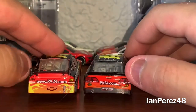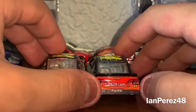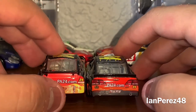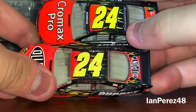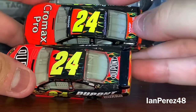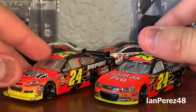On the left side you've got www.pa24.com for both, Chevy logo on top, Quaker State, 24 in the headlights, SS Chevy logo, and 24 under the roof for both with Glide Wind paint — that's what it says — and DuPont and Drive to Win Hunger.